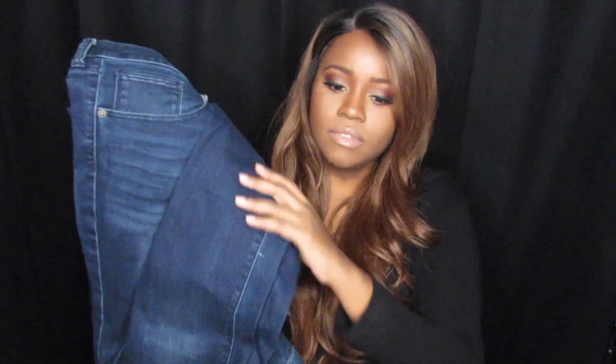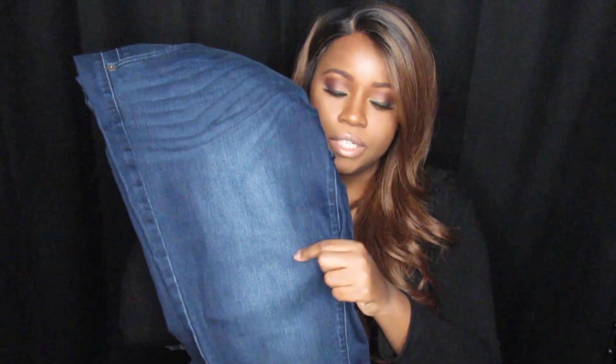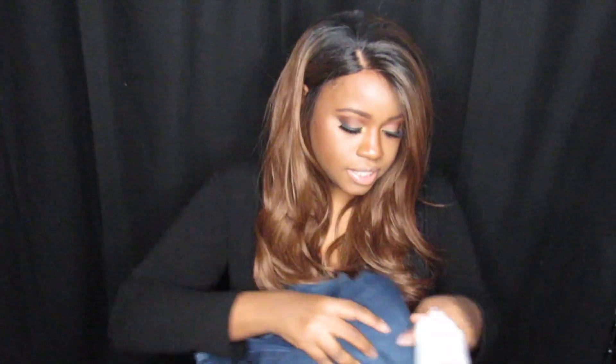Then I got a dark denim jean that also has a little bit of wash, but this one is a darker shade. I didn't get any jeans with rips because all my jeans have rips, so I wanted to switch it up. I still need a black pair of jeans, but a lot of the black jeans I've seen are faded, and I don't want them faded because they're going to fade anyway eventually.